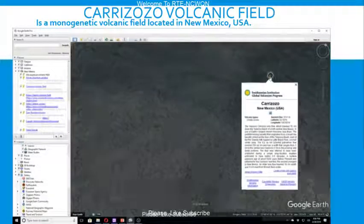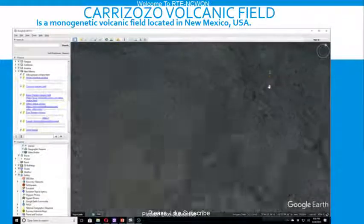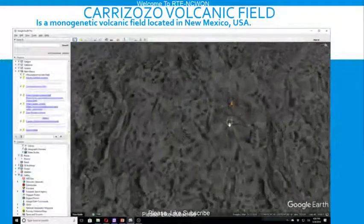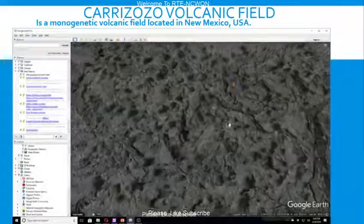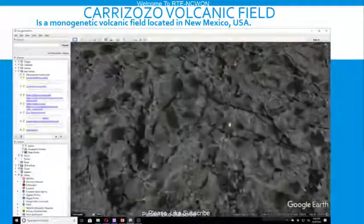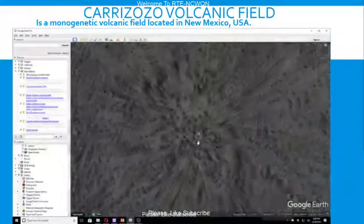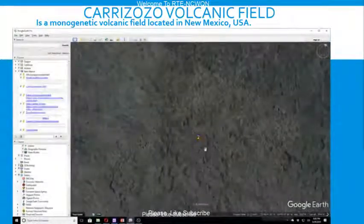And this is a cinder cone. I don't know if we can get in there close enough — can't really get in close enough to see, but that area there.